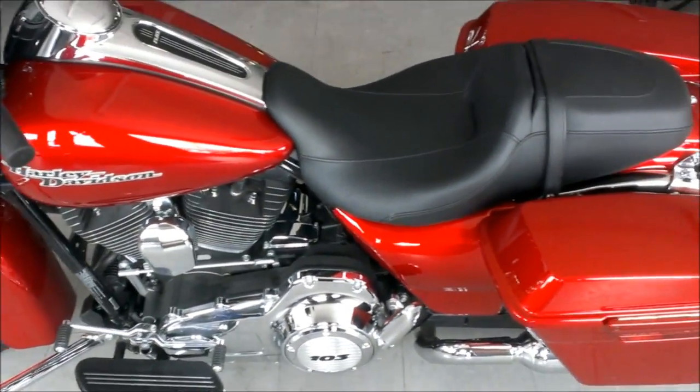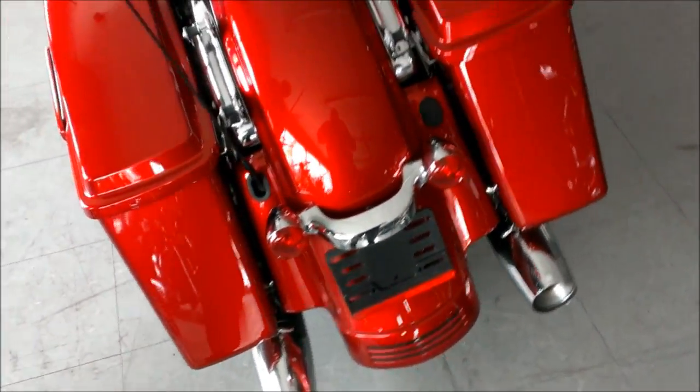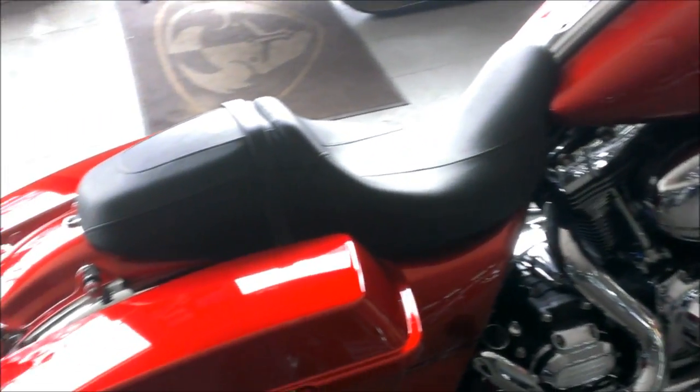We have a 2012 Harley-Davidson Street Glide FLHX, 103 cubic inch motor, ember red sun glow, anti-lock brakes, security system, CD player, highway bars and more. This is one sharp Street Glide.